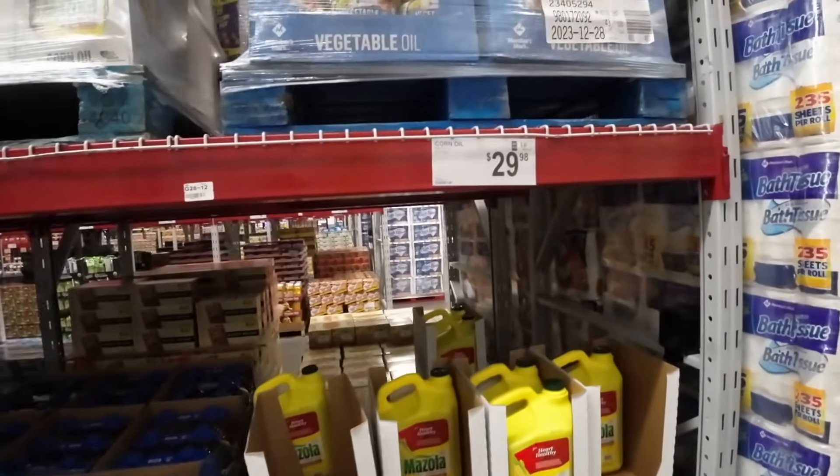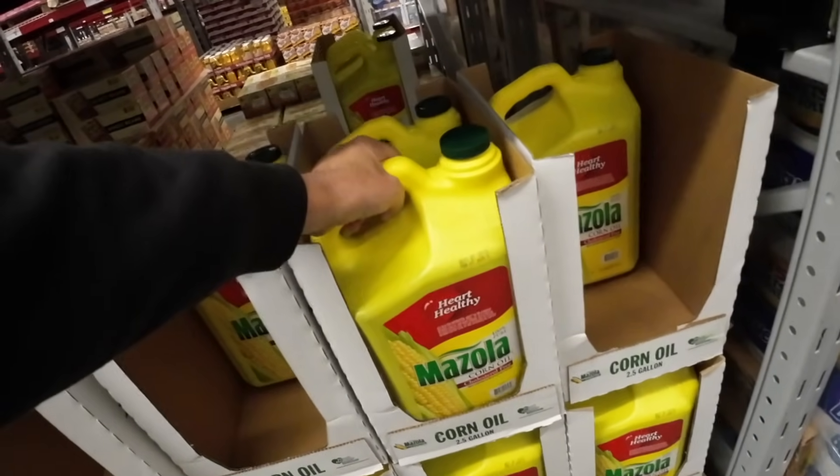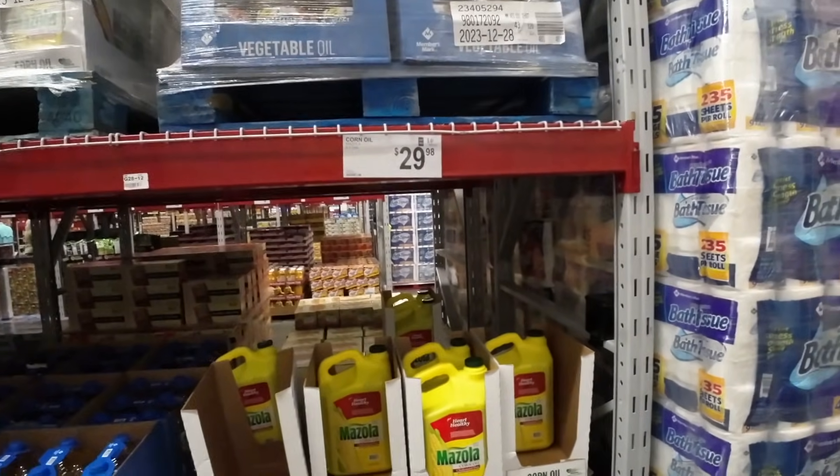Here's the Mazzola — two and a half gallons of corn oil. I haven't cooked with corn oil in a long time. I can't even lift the darn thing. But if you want it, it's $30.